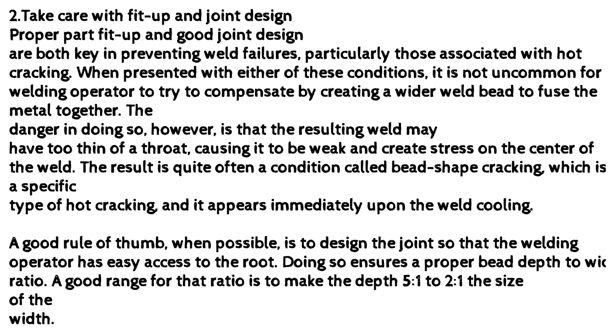A good rule of thumb, when possible, is to design the joint so that the welding operator has easy access to the root. Doing so ensures a proper bead depth-to-width ratio. A good range for that ratio is to make the depth 1.5 to 1 the size of the width.